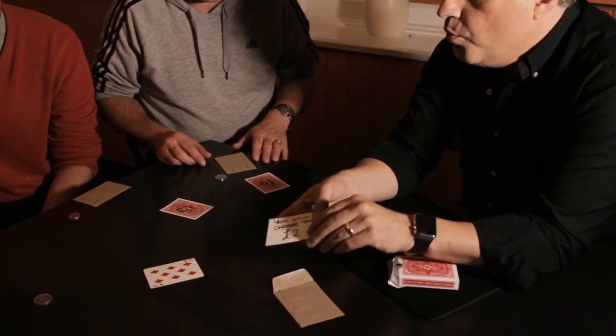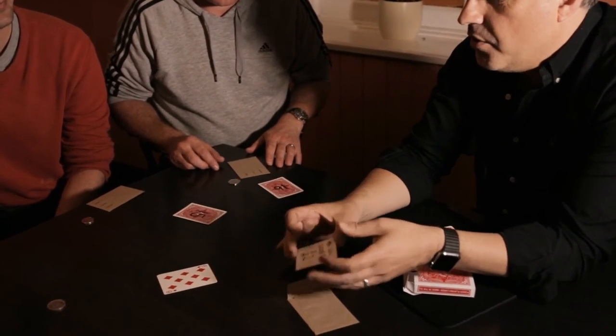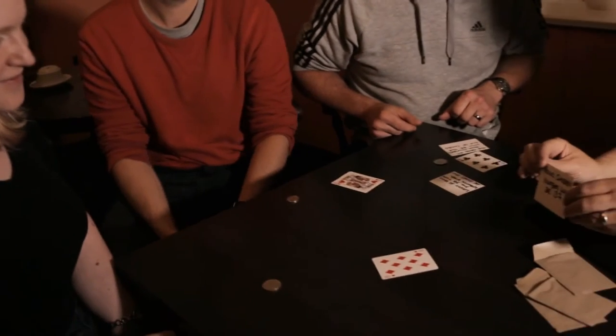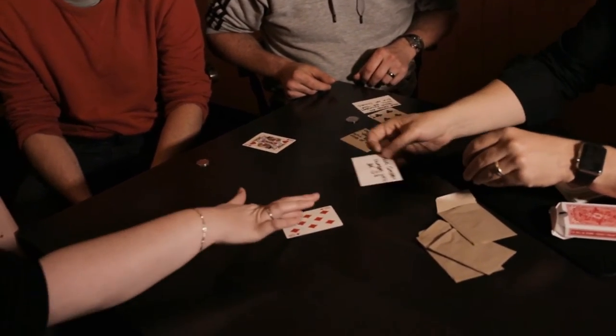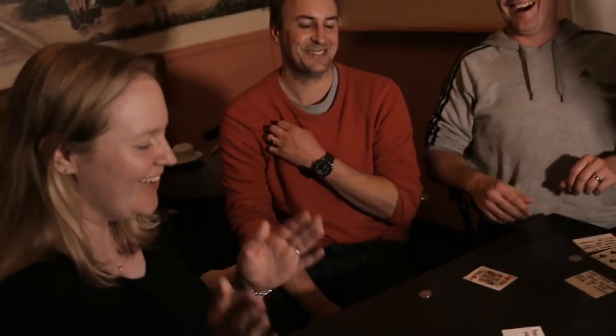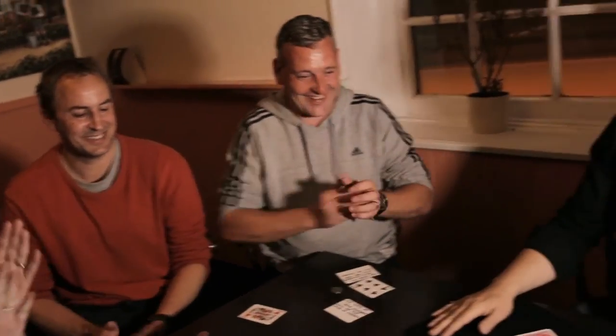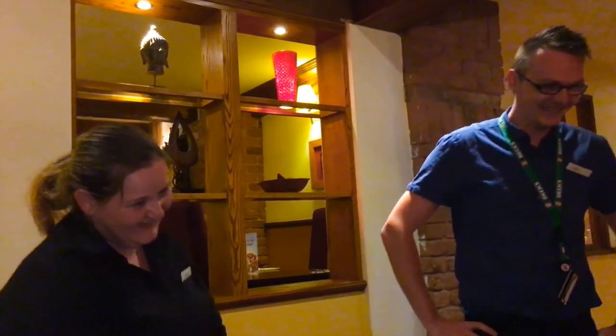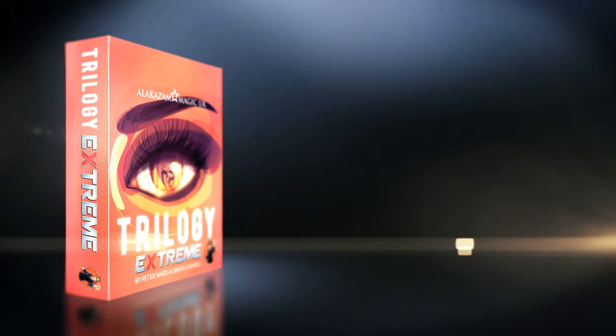Now on opening each spectator's envelope, not only have you correctly predicted which coin they would choose, but you have also predicted the cards relating to their thought-of numbers and the number related to their thought-of card. I've added so many layers of deception to Trilogy that you are going to absolutely love Trilogy Xtreme. My name is Peter Nardi and this is Trilogy Xtreme.